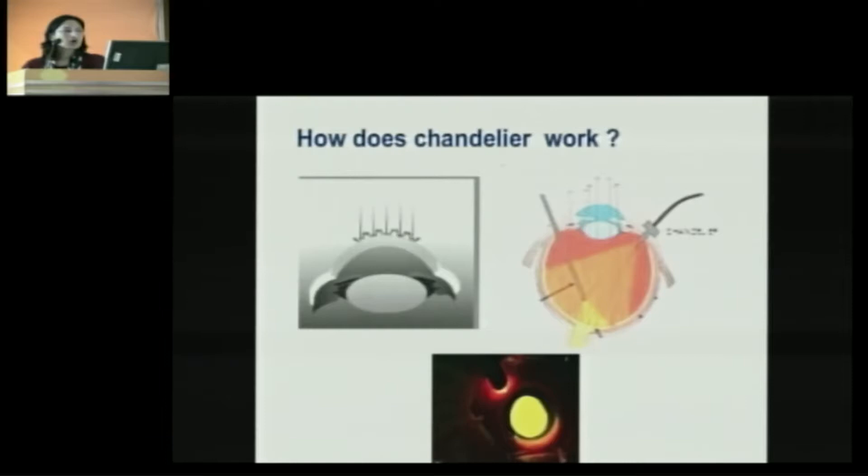So how does the chandelier system work? In patients with corneal opacities, light falls on the cornea and is scattered back because of the corneal opacity, causing poor red glow. With chandelier wide-angle illumination, when the light falls onto the retina, it gets reflected back towards the cornea, and hence the corneal opacity is bypassed — giving you a very good red glow.